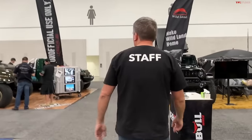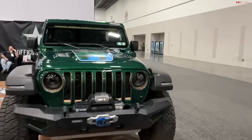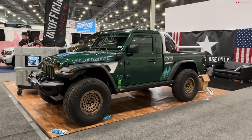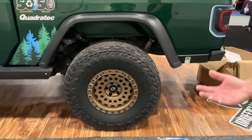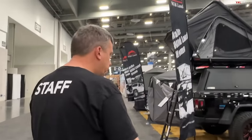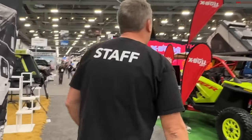I just spotted a two-door Gladiator pickup — nice and small and compact. Maybe Jeep should be looking at this because people want different versions. This is also called the JTE, which I think has a 4xe system — a hybrid system with a two-liter engine with an electric component and electric motors. That's kind of cool.